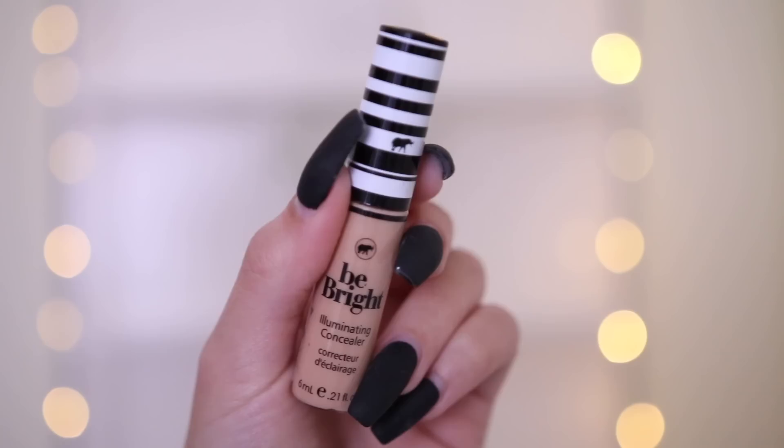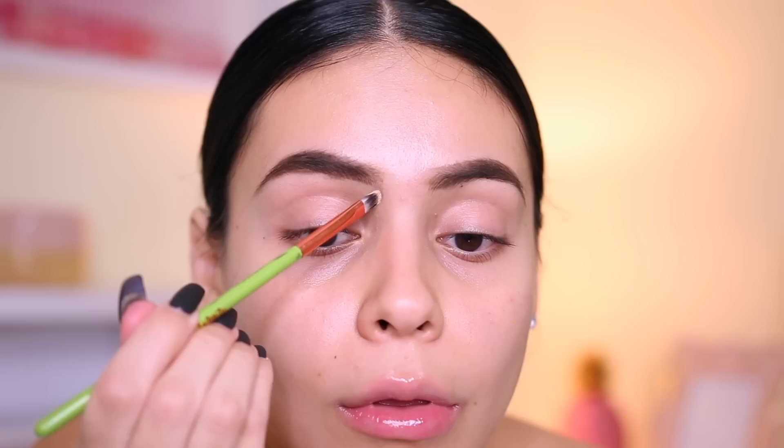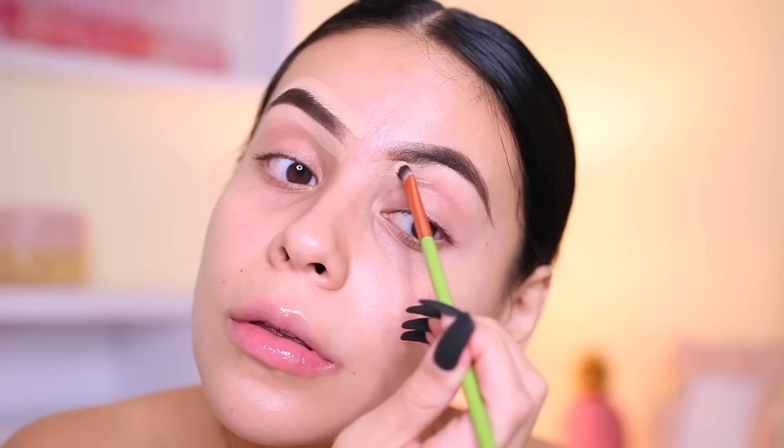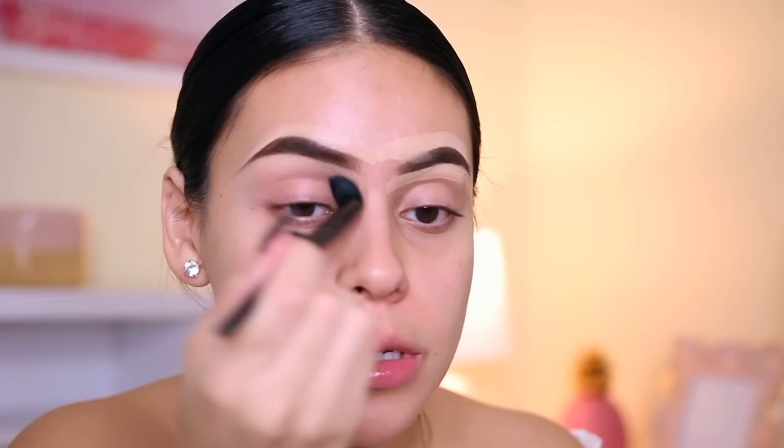I'm going to pick up the Be Bright Illuminating Concealer and use a little bit on the back of my hand right now just to clean up the brows. I get a lot of questions about what the point of doing this is — it just cleans up the brows, makes them look more precise and cleaner. Sometimes I'll make them a little too thick or go outside my brows and they look uneven. This literally transforms the brows, at least in my eyes.